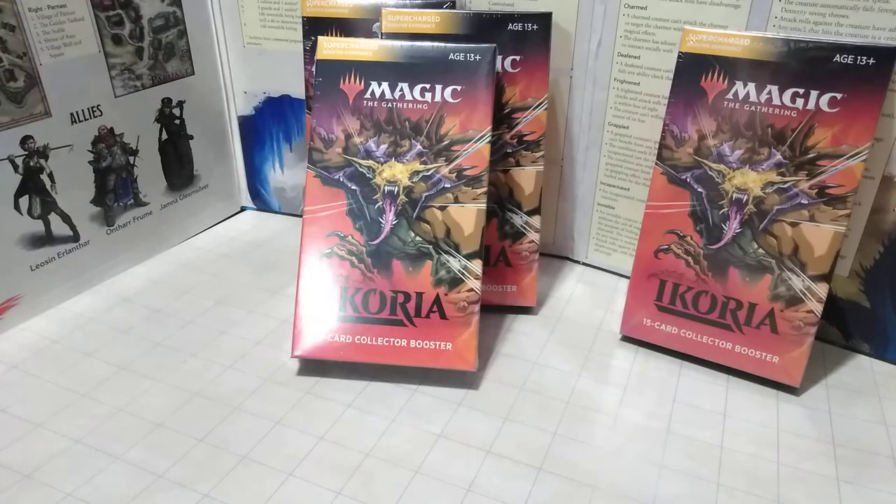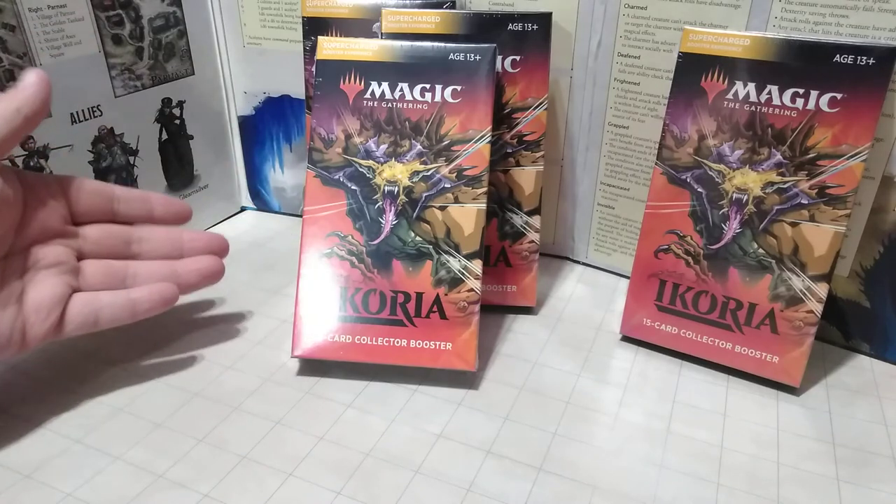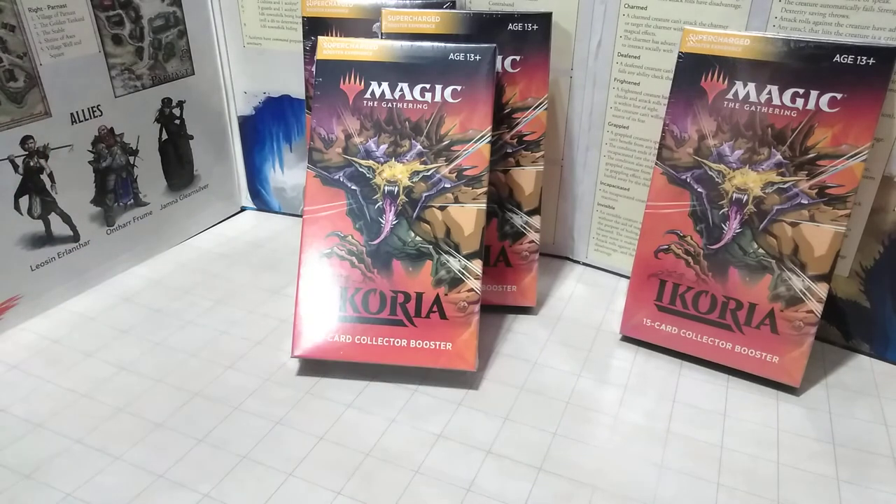Hello everyone and welcome to another video from the Demon Overlord. Today we are doing a different style of review of Wizards of the Coast products. It's not D&D miniatures, but it is something that technically is comparable to Dungeons & Dragons. We have the Magic the Gathering Ikoria 15-card collector booster.